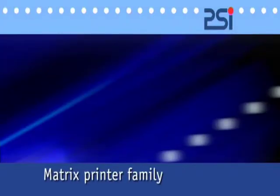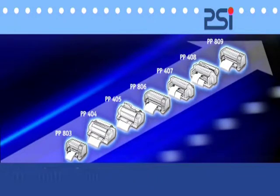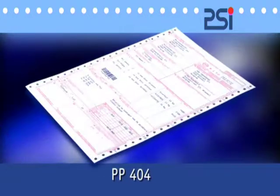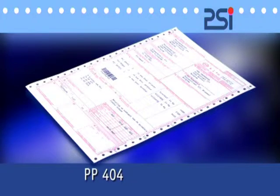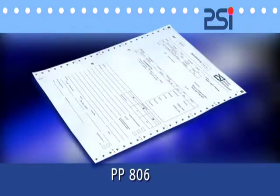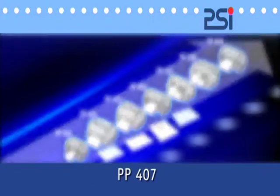PSI has a wide range of professional dot matrix printers on offer. They distinguish themselves in particular by their high print throughput, precise paper handling and easy system integration. PSI dot matrix printers provide for extraordinary customer satisfaction at more than 100,000 installation sites in industry, logistics, banks, administrations, services and retail.